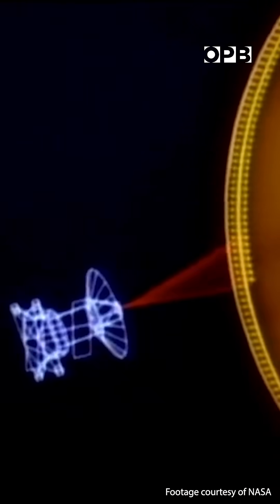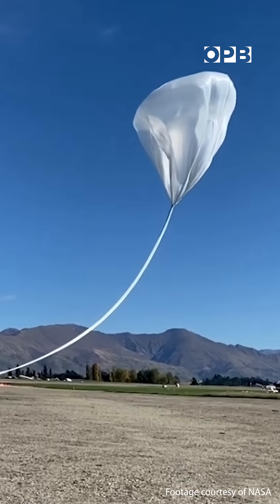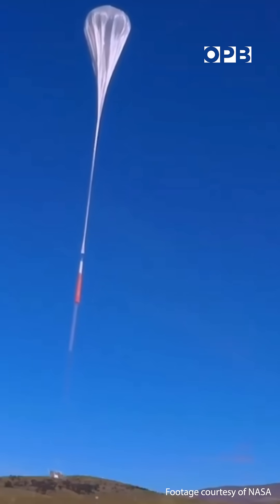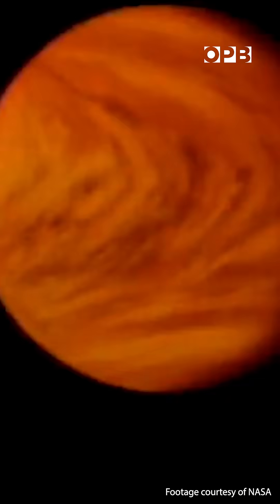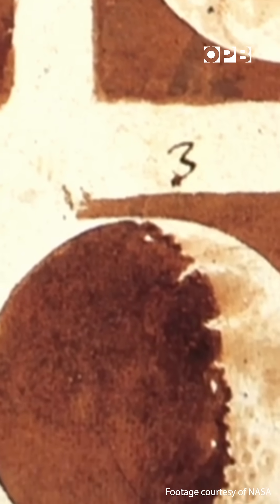Their bread and butter are really big balloons. As it goes up to 23 miles above the ground, it expands and it goes to like 99.99% of the atmosphere, which is a bit like the atmosphere of Mars. And they can bring it a bit lower to try and get it to different planets' atmospheres.